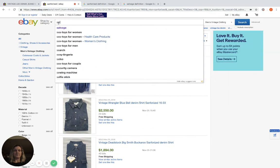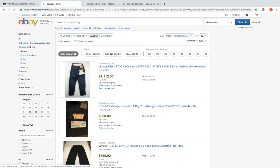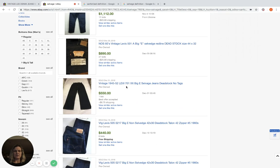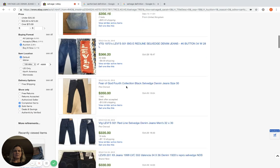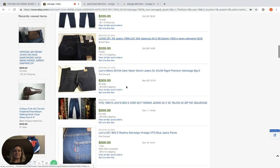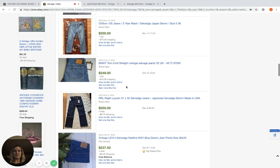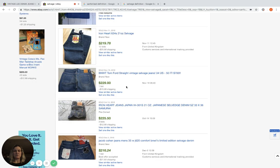If you put 'Selvage' in the search bar, results come up — here's a pair of Levi's, and they're mostly Levi's. Those are definitely two keywords to keep in mind. If you find a pair, use those in the title because people search for those terms.